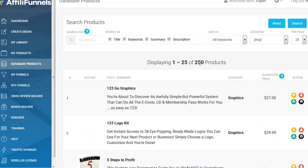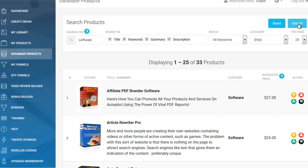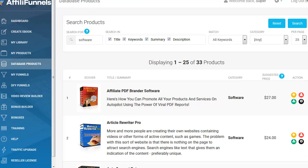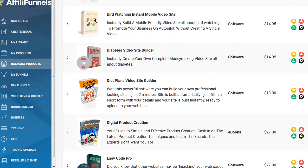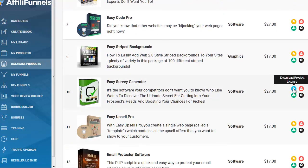There's 250 products in this database, and I believe this is after the first OTO — you'll have to pay attention to the sales page when this comes out. You can search for software, for example. Look at all the software that comes up. The products are all yours as part of this. With each one, you get to download the product license — you can use it as a personal license, use the product as an upsell, and add it to your funnel.